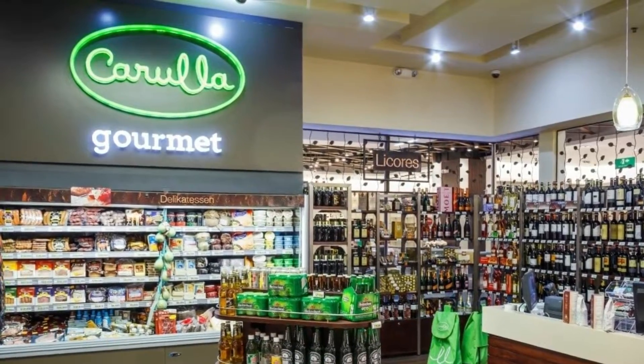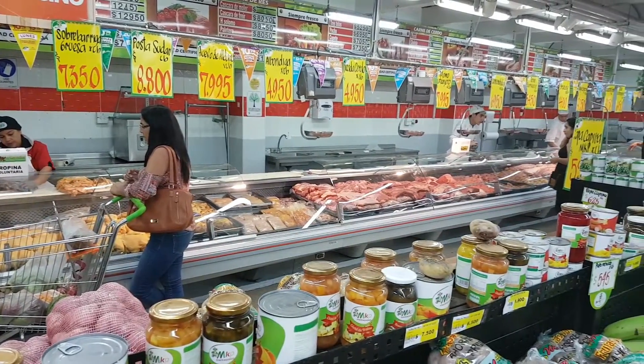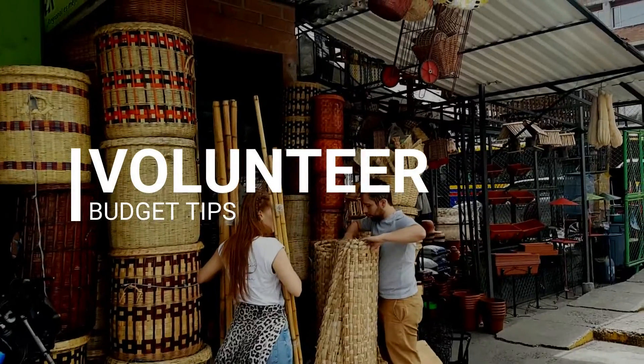On groceries: this ties into the dining tip — don't be attracted to the nicer-looking option. A lot of foreigners are drawn to a store called Carulla, which is an upscale store with nice bread, organic food, and an American-style design. Carulla is around 30 to 40% more expensive than local tiendas. Make sure to shop at places like Justo y Bueno or traditional corner shops — the butcher, vegetable shop — and you can save a lot on groceries.